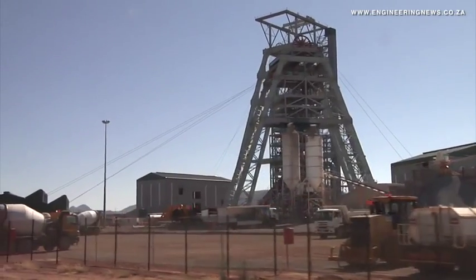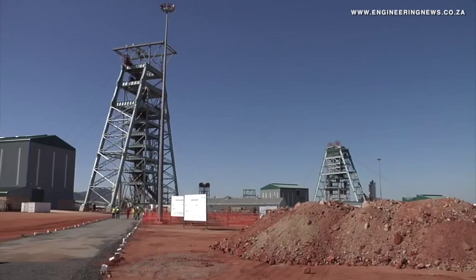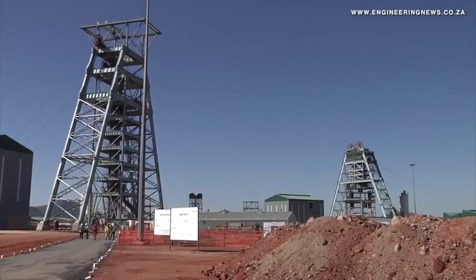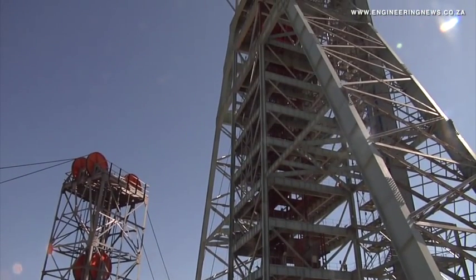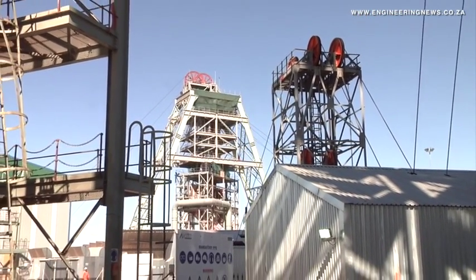The Chinese-backed Wessizwe Platinum appears seemingly unfazed by recent tensions in the platinum-rich Rustenburg area, forging ahead with the development of its envisaged 420,000 tonne-a-year underground mine, which would, upon completion in the latter half of 2018, be accessed by twin independent vertical shafts and a shorter third shaft during its 30-year life.